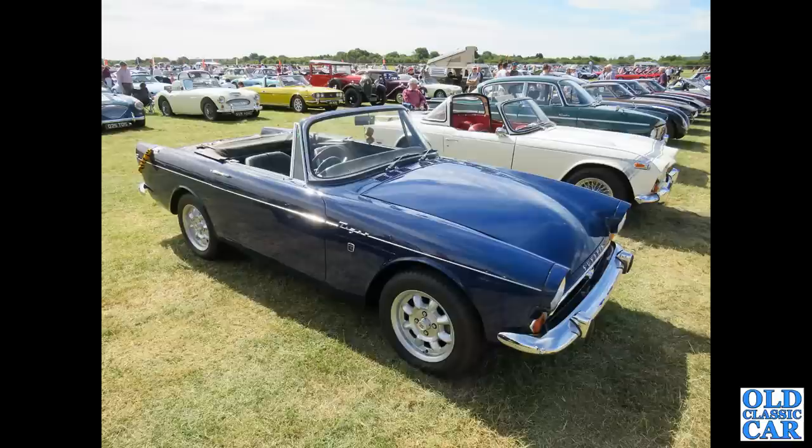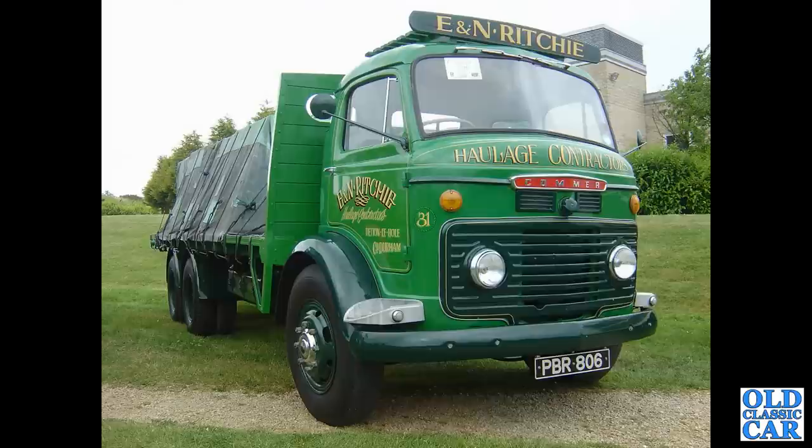There's a Sunbeam Tiger, complete with a tiger tail hanging off its fuel filler cap. With a wonderful old Commer lorry again — 1950s.